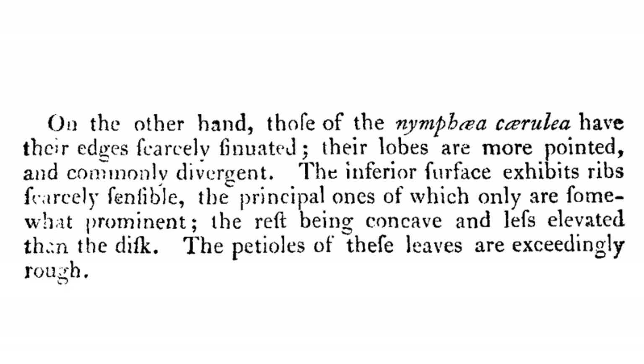On the other hand, the leaves of Nymphaea cerulea have their edges carefully undulated. Their lobes are more pointed and commonly divergent. The inferior surface exhibits ribs carefully sensible, the principal ones of which only are somewhat prominent, the rest being concave and less elevated than the disc. The petioles of these leaves are exceedingly rough.